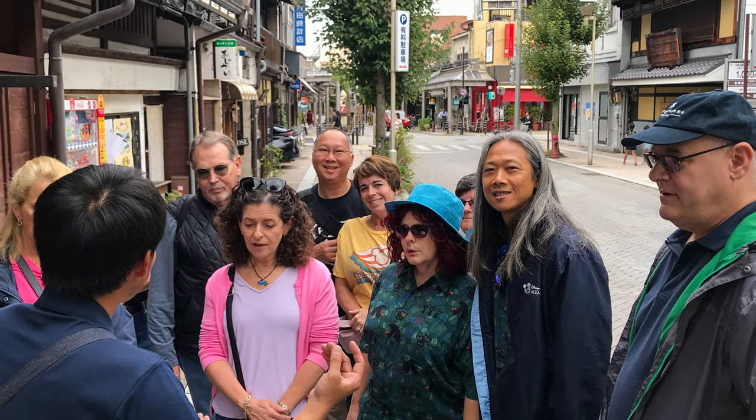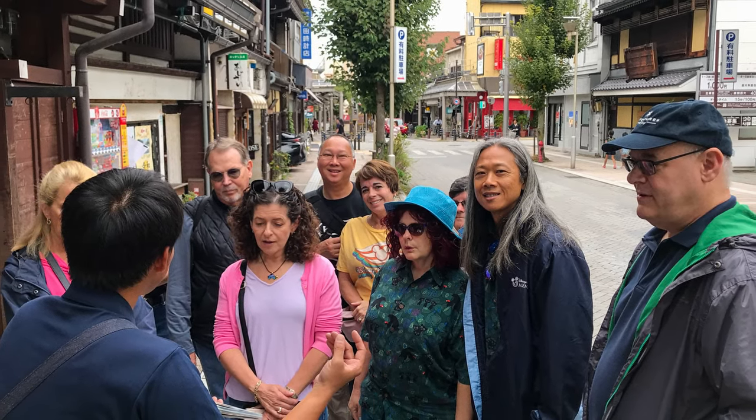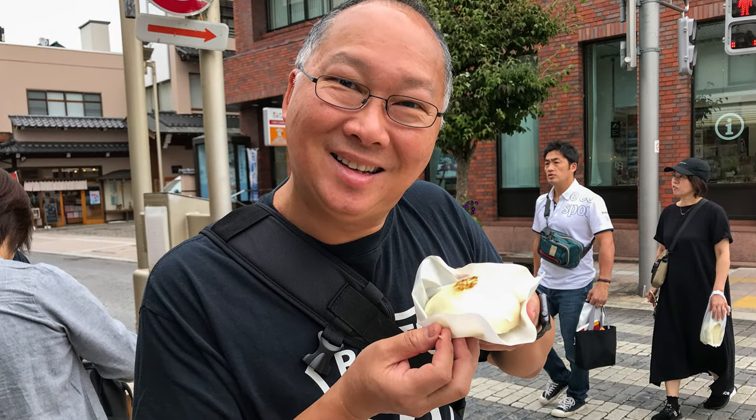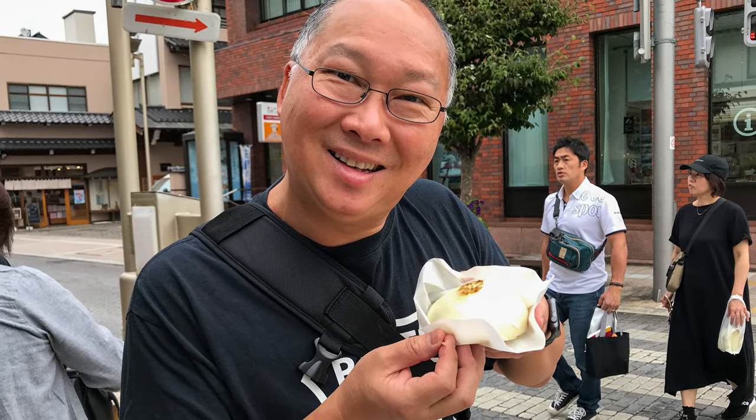This was our first stop on the food tour — I can't actually remember what we had. On the way, I bought a Hida beef bun, which was actually not a part of the food tour.